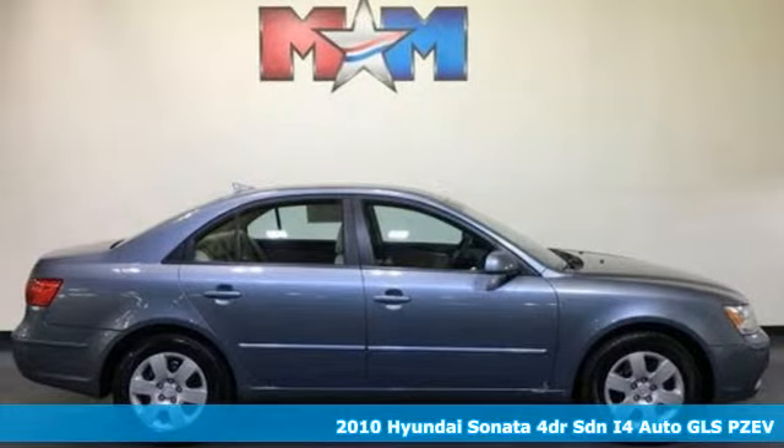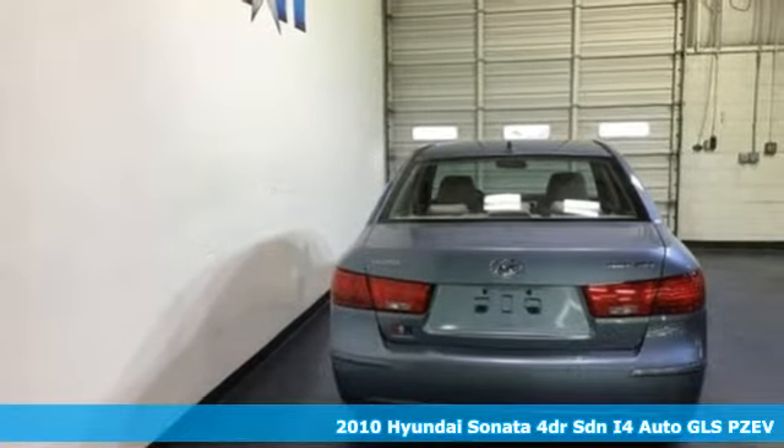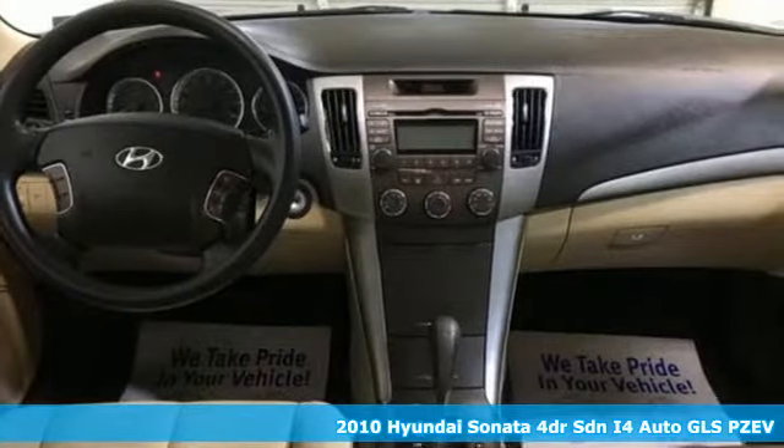It's a 2010 Hyundai Sonata. Challenging convention to find a better way, it's the Hyundai way. It comes with the features you need, and better yet, want.